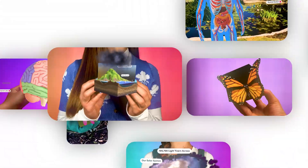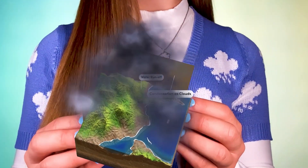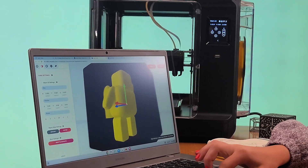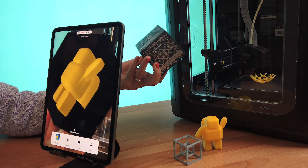With Merge EDU for Science, your students will be able to learn in ways that would be otherwise impossible. But it doesn't end with science. Now let's look at STEM. Merge EDU can help expand your STEM program with hands-on mixed reality tools that unlock new ways to create and share.